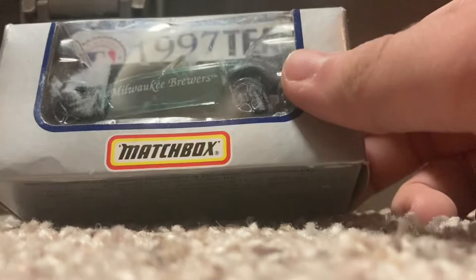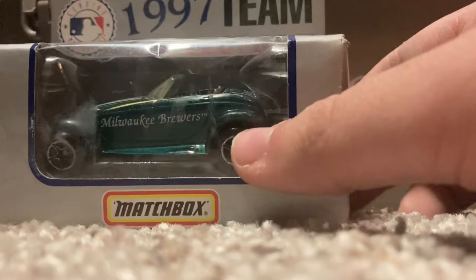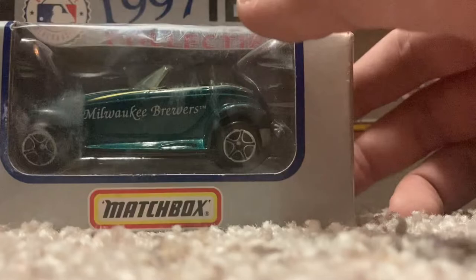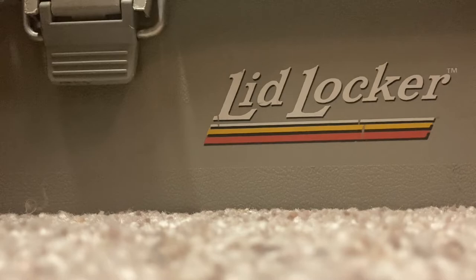This is pretty cool — it's a Milwaukee Brewers Matchbox team collectible car. They used to do these way back in the day. This is the Brewers actually when they joined the National League, which I think was around '95, '96, or even '97. This was kind of the dark years of the Brewers where they were just really bad. I think they didn't move to the NL until '98, so this might have been their last year in the AL.